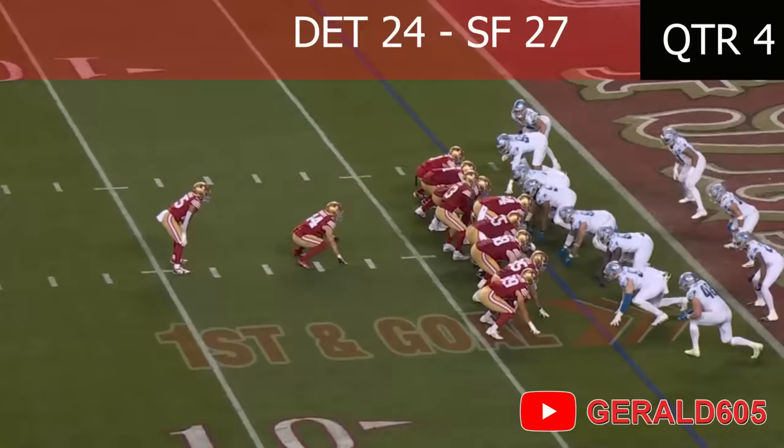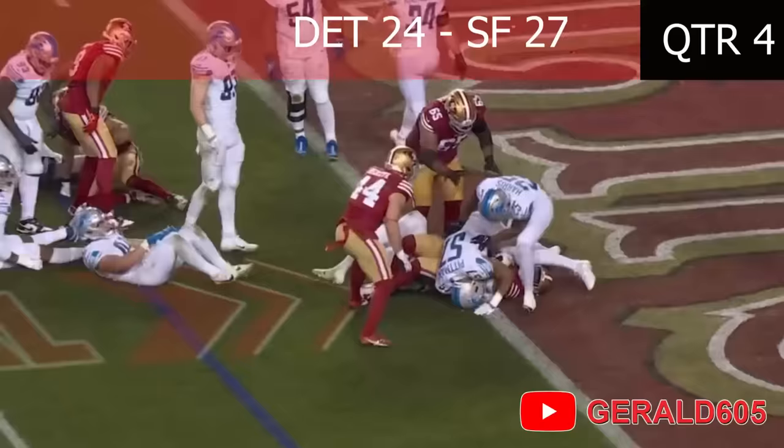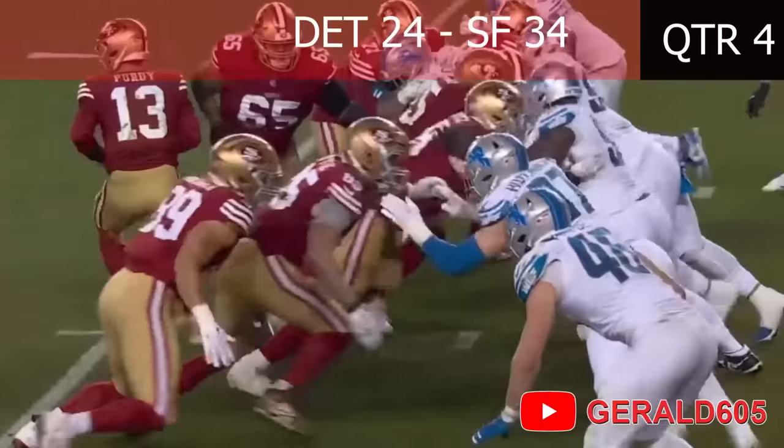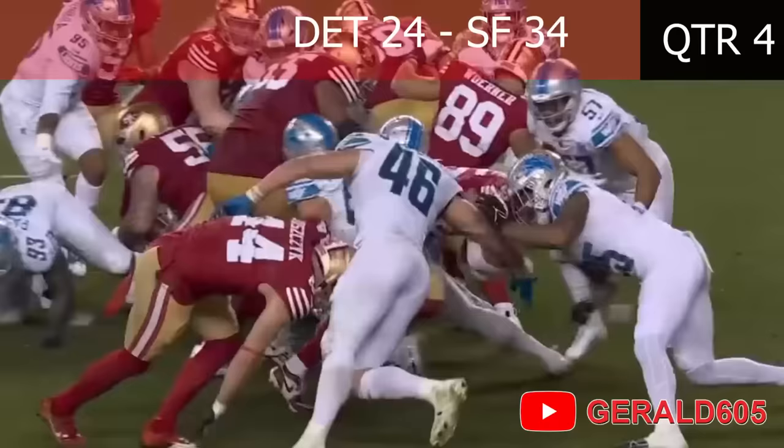Elijah Mitchell is in, they give it to Mitchell off the right side, pushing for the goal line — and is he in? Touchdown, San Francisco! Eli is home, and it was all him!